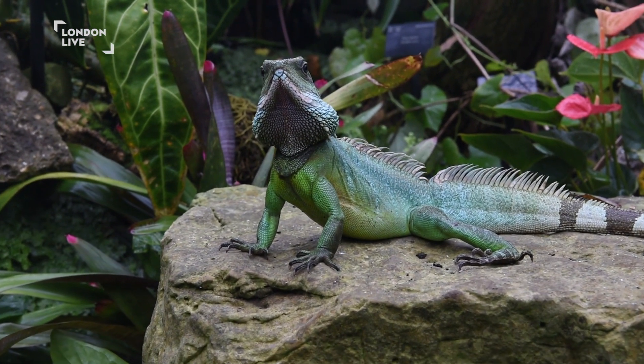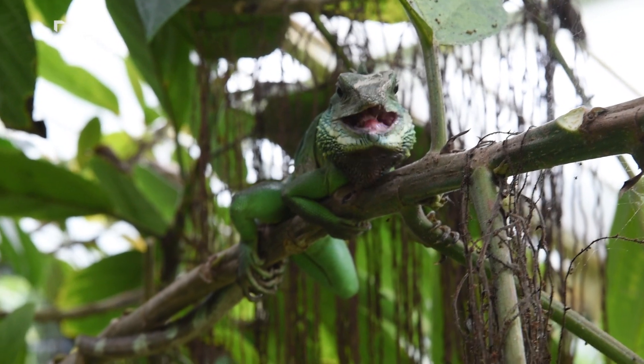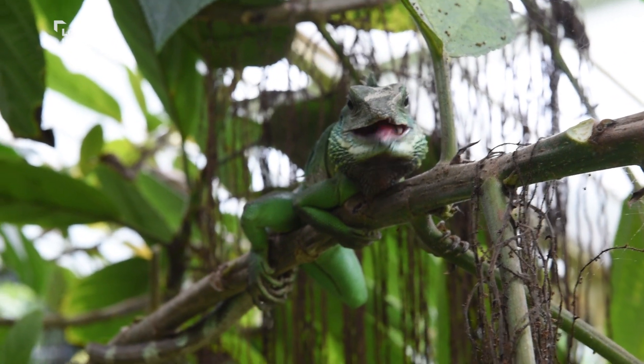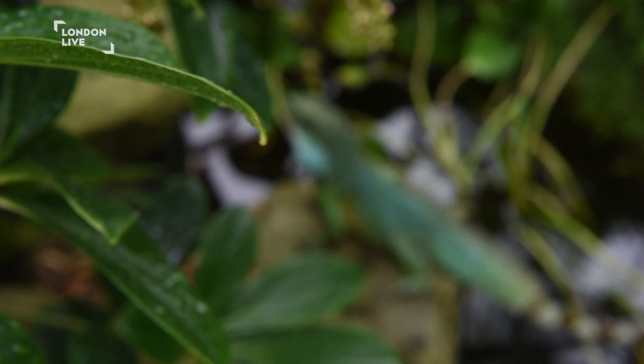Also when we prune, we always tell the students — because we've got rotational students working here — to check in case there's a tail, just to make sure it's a plant and not a water dragon. I sometimes like to say that they are almost like colleagues, because they're actually working here and helping. But yeah, they're like pets really.